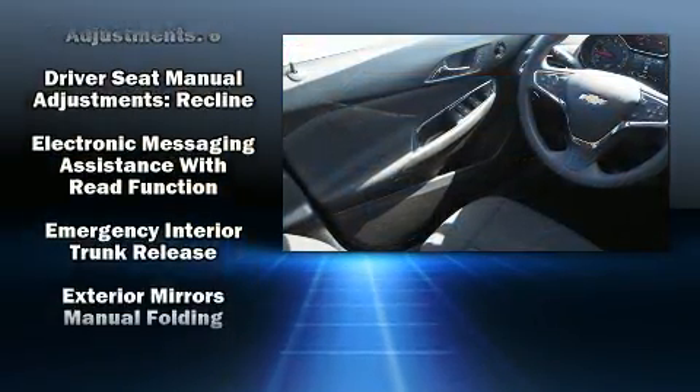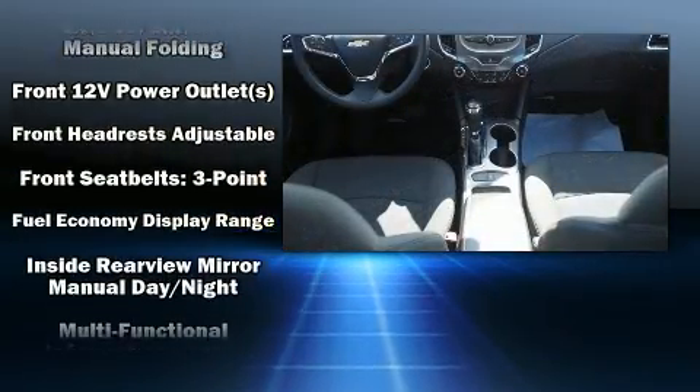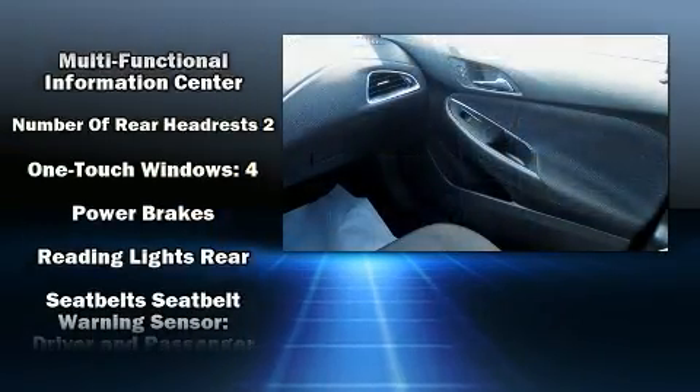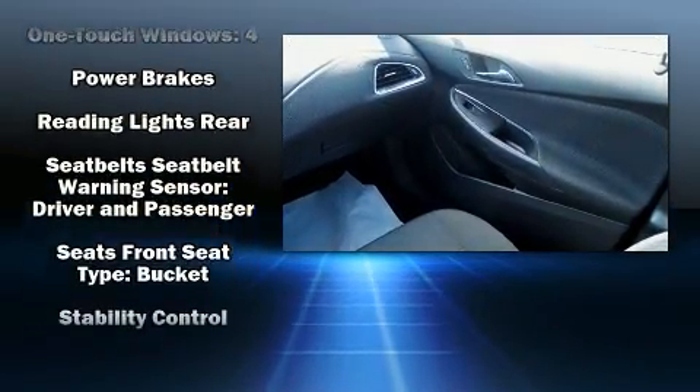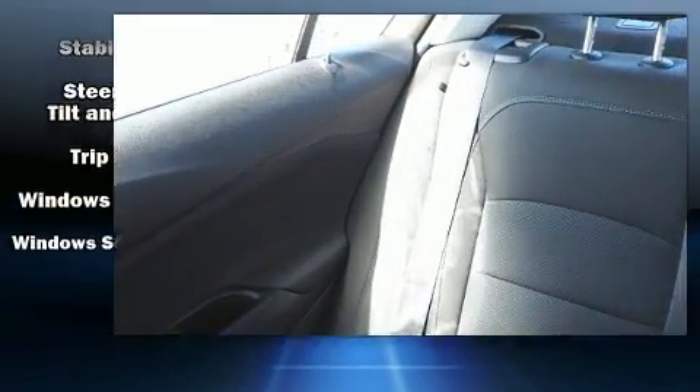Chevrolet ensures the safety and security of its passengers with equipment such as traction control, brake assist, a security system, OnStar, and four-wheel disc brakes with ABS. Comprehensive safety includes row curtain airbags and stability control.